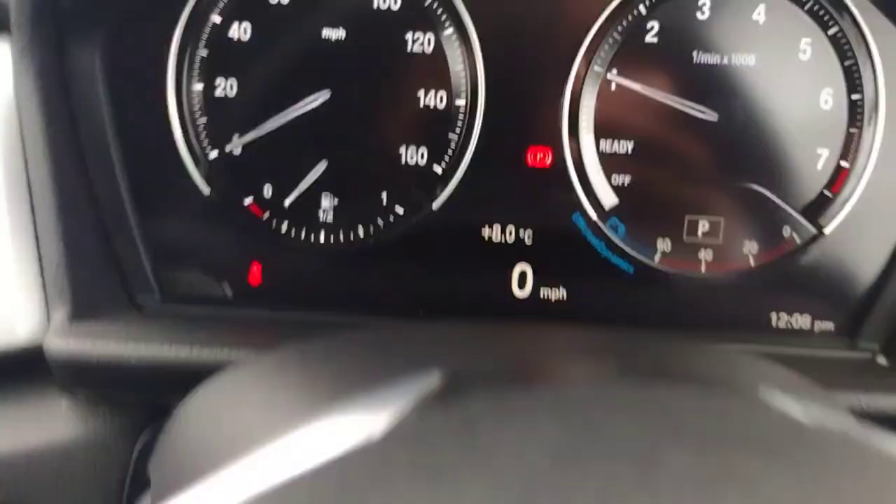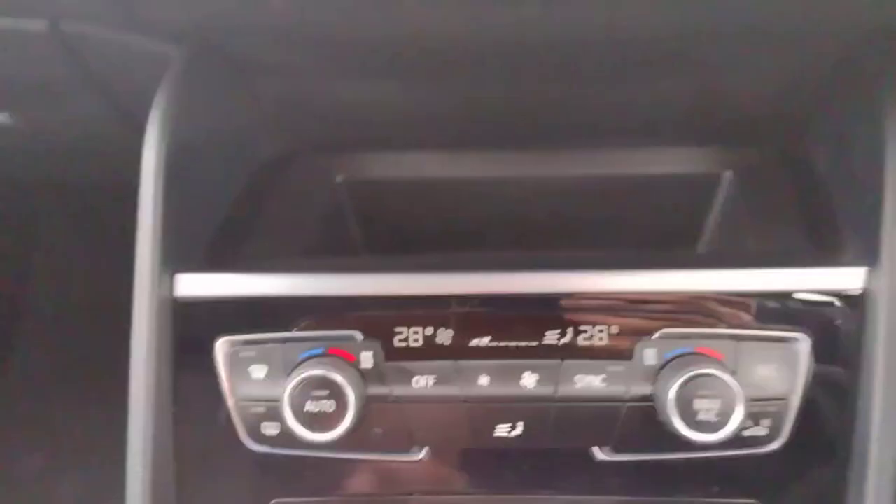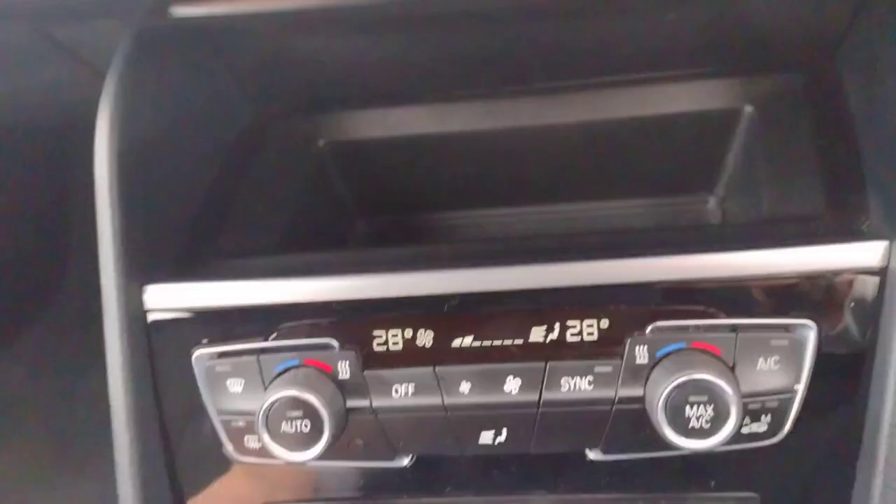On this button here you've got Sport or Eco mode, so you can change the driving character to suit your preference. You've also got the air conditioning controls down here, and as mentioned, the automatic gearbox makes it very easy to use.